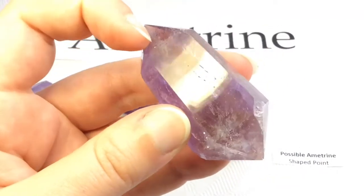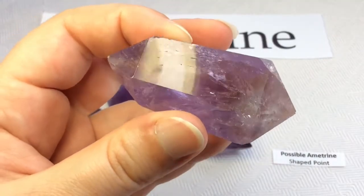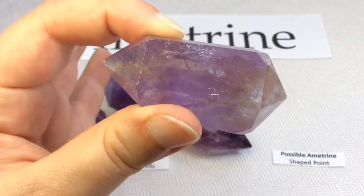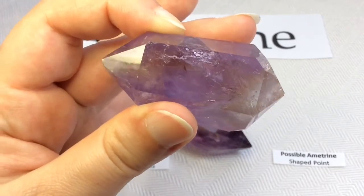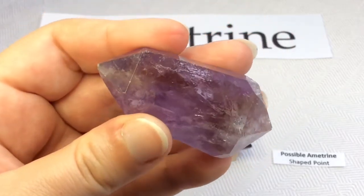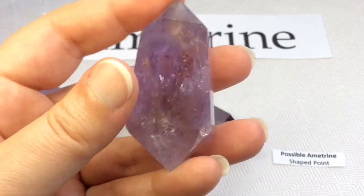Here's another one. This one tends to have just more smoky areas with a slight tinge of warmness in those smoky areas, but definitely not enough for me to think this must have been faked. I definitely think this is just a natural amethyst with some smoky quartz areas — or some slightly, not technically citrine areas, but marketed as citrine areas. So I thought I'd include it in this video.